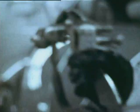After baking, the bodies are rubbed down, then the second coat is applied — the grey primer.